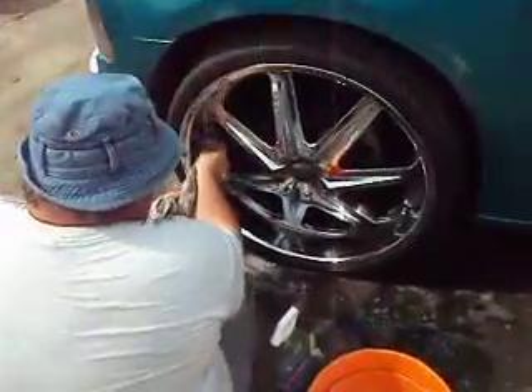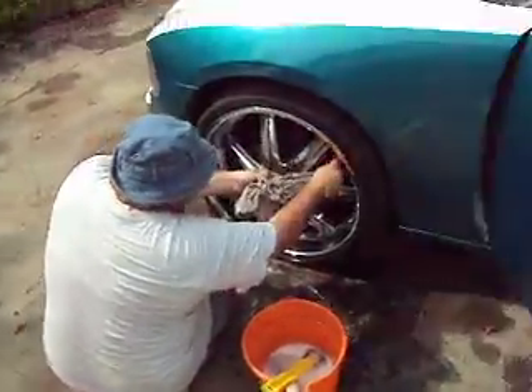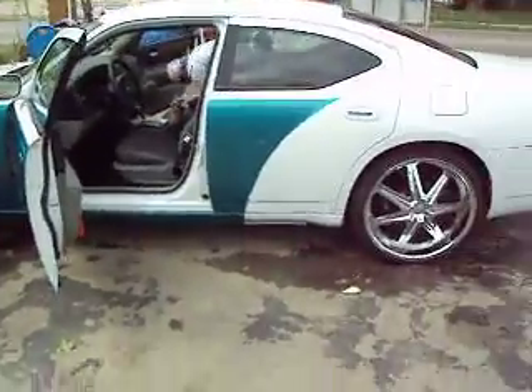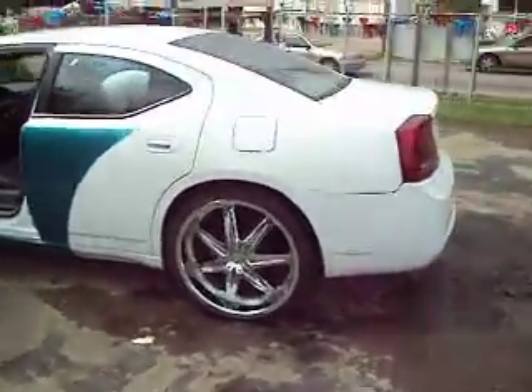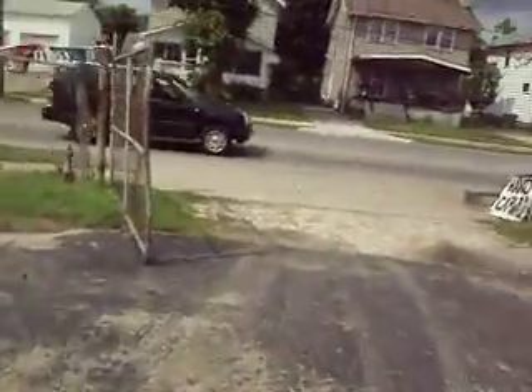Got my man down there doing them rims, and he takes it real serious because he gets all the way down on the ground and makes sure he gets in there. He's down there getting them rims right, and my man over there getting the interior, getting them corners. It's a nice car. We're out here at Valiant Motors hand car wash on Hudson.